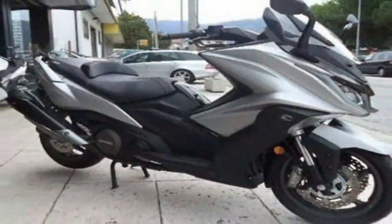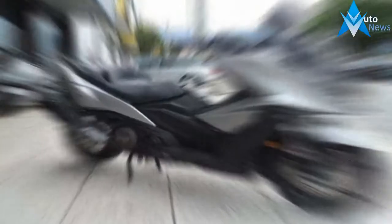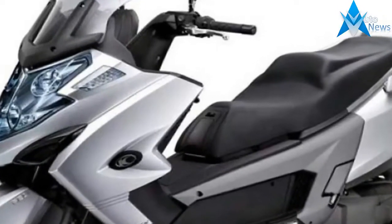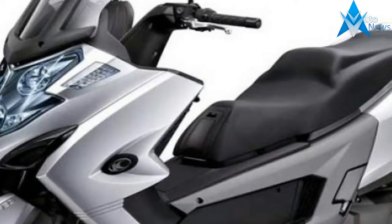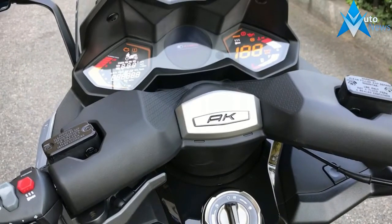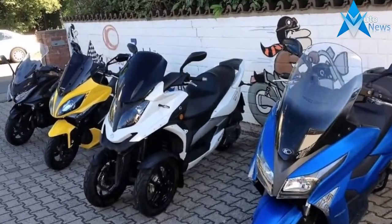The fan-danglory doesn't end there, oh no. The factory graced the AK with the riding mode feature that comes with two channels — full power and rain — so you can dial in engine response to the prevailing conditions. While the full power setting delivers the natural power curve and sporty acceleration,